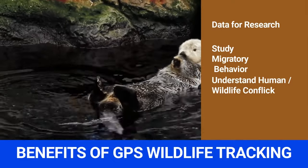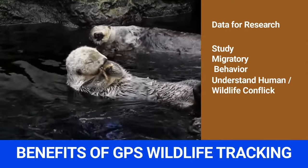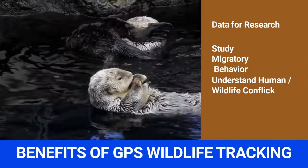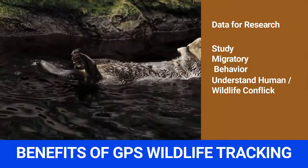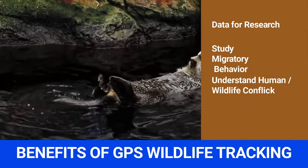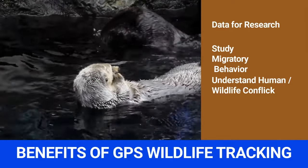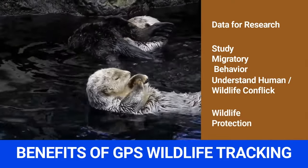Benefit 3: Understanding human-wildlife conflict. Wildlife tracking systems can reveal how animals and human beings interact in an environment. As more people move into animal habitats, conflict arises, threatening certain species and causing food shortages as animals have limited grazing and hunting space. GPS receiver data can be used to build fences around habitats to keep out humans and protect animals.